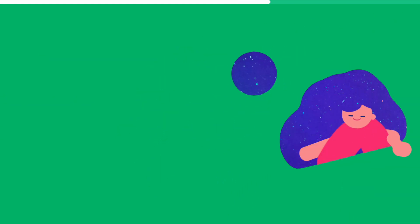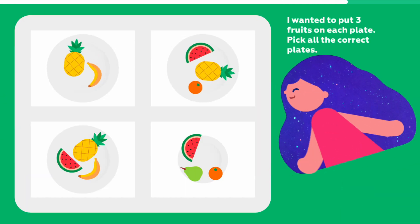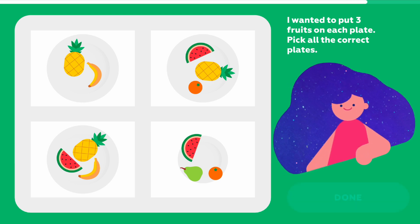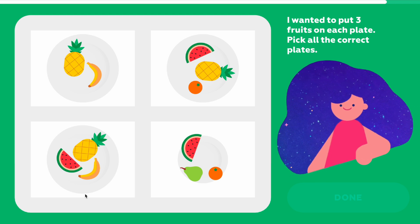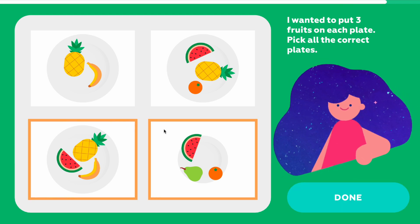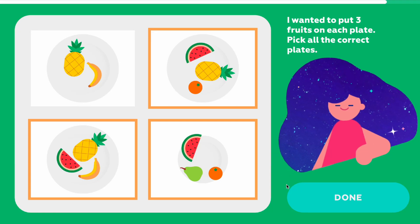Let's go. I wanted to put 3 fruits on each plate. Pick all the correct plates. Done.